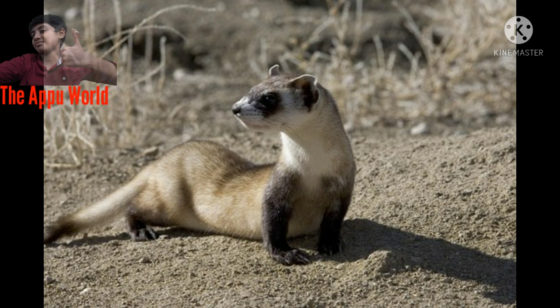Physical Description: Black-footed ferrets' color and markings blend well with grasslands, soils, and plants, making them well adapted to their prairie environment. They are slender, lithe animals with a black face mask, black feet, and a black-tipped tail.